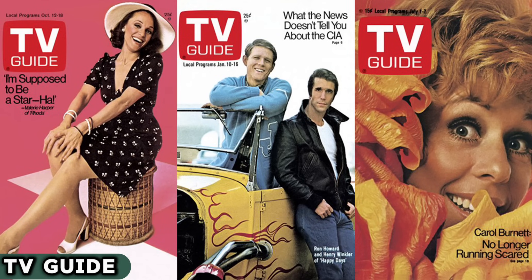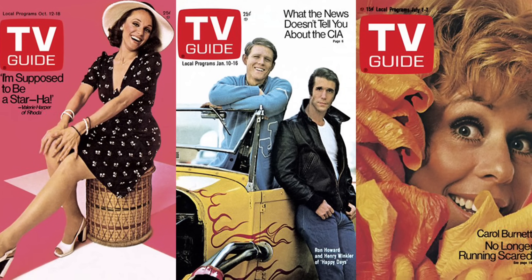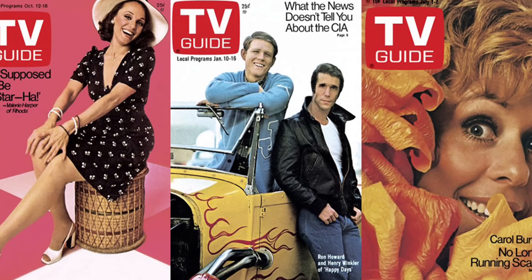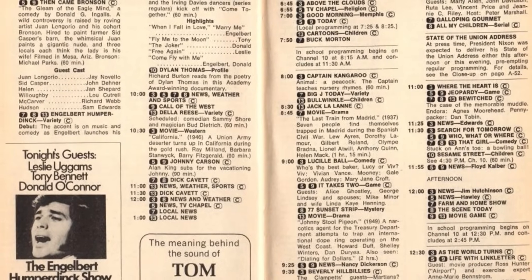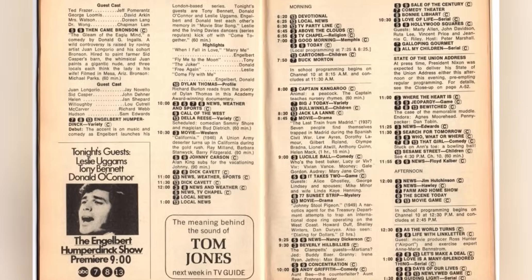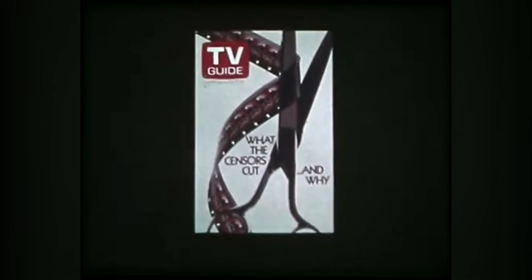Remember the TV Guide? It was the roadmap to television's golden age. Introduced in the early 1950s, this compact magazine was a treasure trove for planning your TV viewing. Back then, with fewer channels, the TV Guide was essential for catching your favorite shows, sports, and movie broadcasts. In the days before instant streaming and digital guides, this little booklet was our go-to for entertainment.